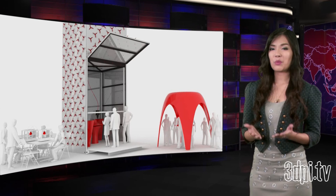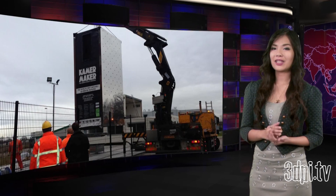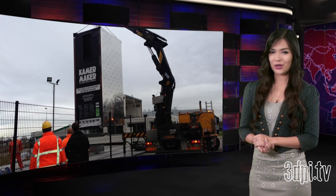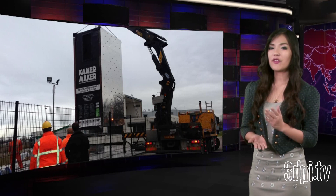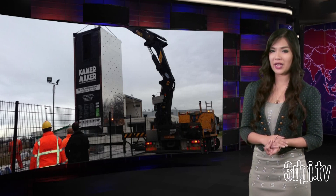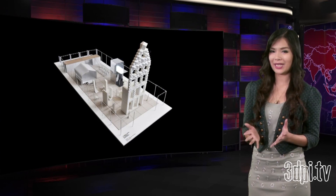Kamer Maker XL, a 3.5 meter tall printer, made its way to Buiksloter Canal in Amsterdam on January 6th, where it has already begun printing. The printer, more or less a large RepRap housed in a shipping container, is using a type of plastic — an 80% bio-based material developed by German chemical company Henkel — to print pieces that will assemble into a complete house.